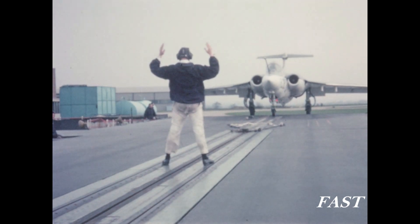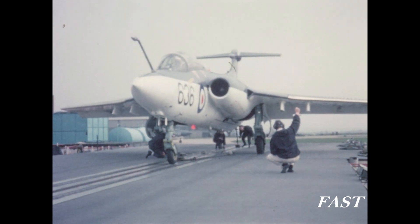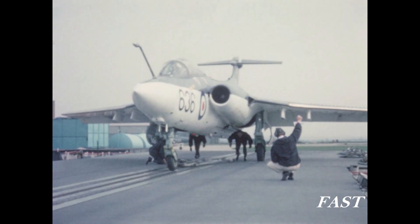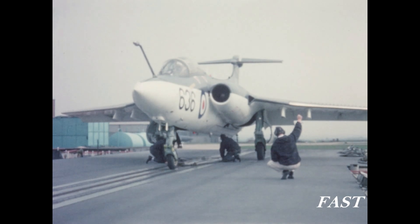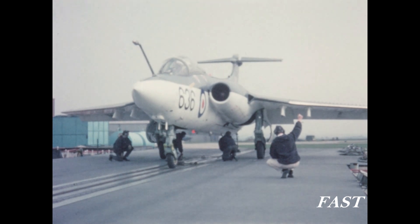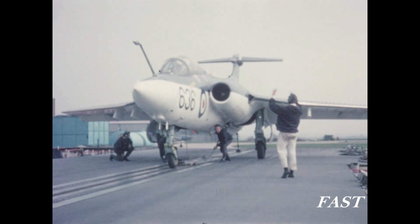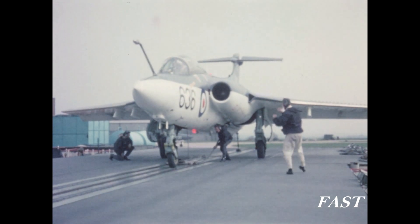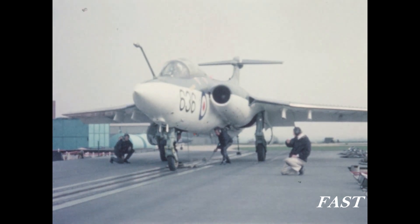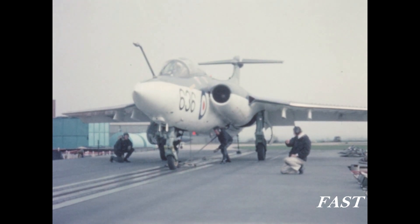The directing officer uses hand signals to control the approach of the aircraft. A tail skid is necessary on the Buccaneer because it is tensioned into a tail-down attitude for launching.